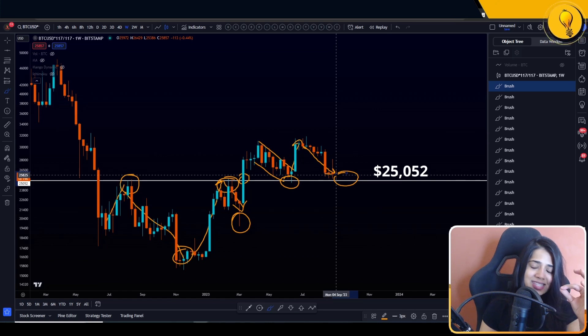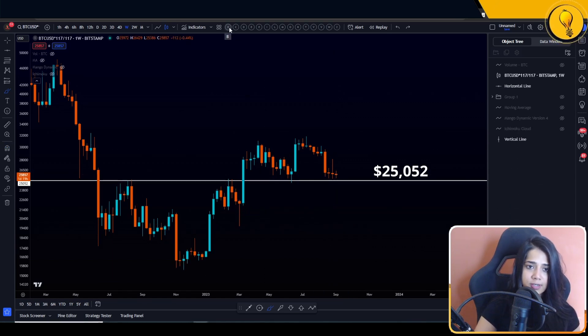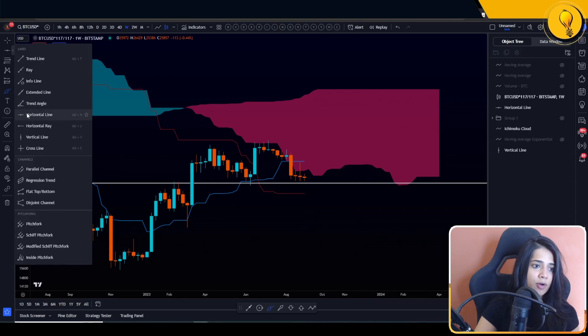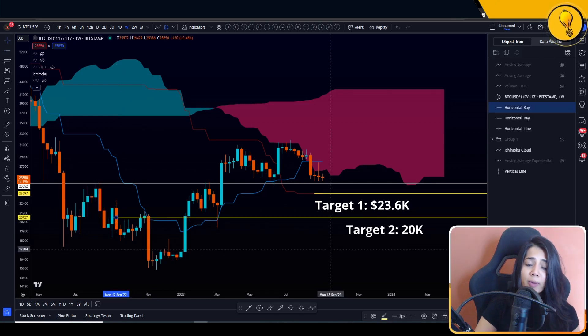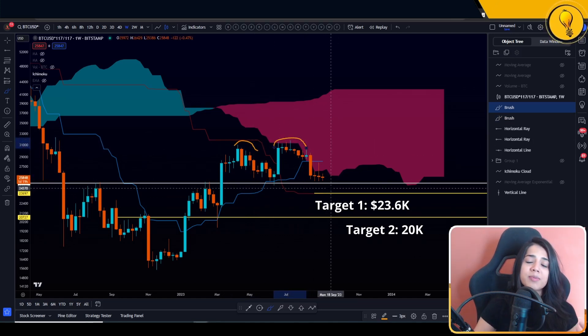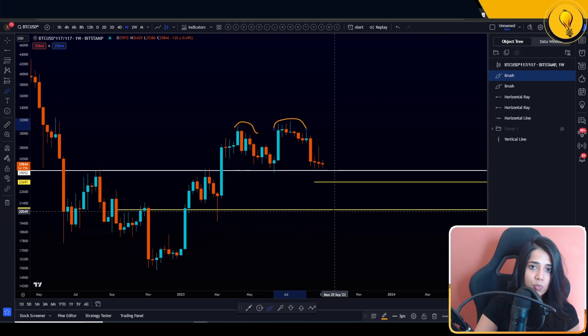Twenty-five thousand dollars is that support. I will be looking for the bears to break it in order to then anticipate further downside on Bitcoin. As far as downside targets are concerned, contingent on us breaking 25K — putting on your Ichimoku cloud — I'm looking for the first target at around the key level coming in at $23.6K. That is target number one. Target number two comes in at around $20,000. I'm just looking at the measured move of this M-like formation right here. Breaking 25K would also be us breaking the neckline of that bearish double-top pattern. The measured move would take Bitcoin all the way down to $20,000.